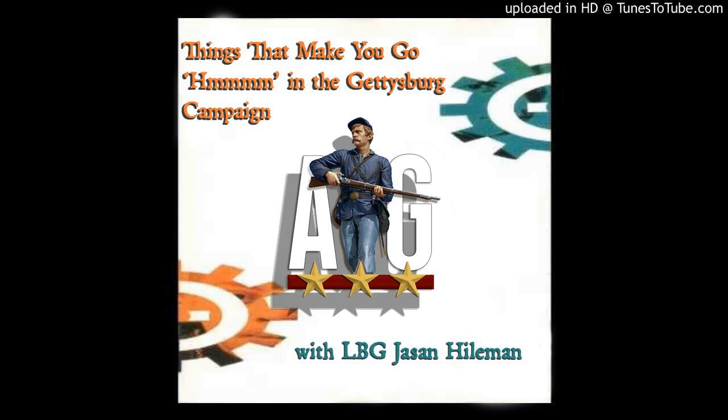Today we're talking about things that make you go hmm in the Gettysburg Campaign. This was your idea and I like it — it's different from what we normally do. We usually stick with one subject but today we're going with a theme. Let's start with the first one: Stuart's Ride. This confuses people. Even I got confused trying to explain it, and somewhere along the lines I gave up and just changed the subject.